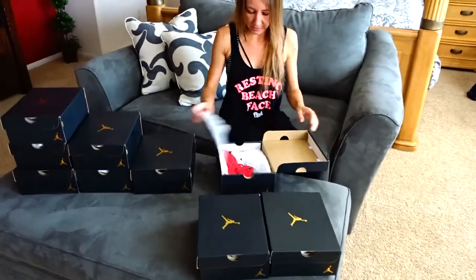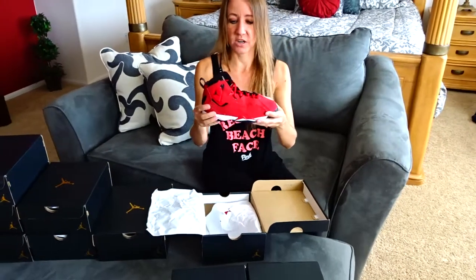This is the only pair I have that's red. These are really, really cool and sleek and awesome. And then on the back, they have Jordan jumping.